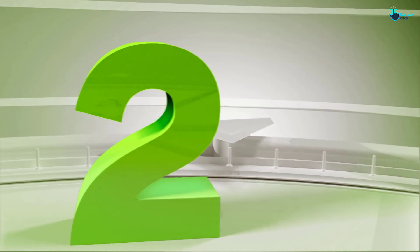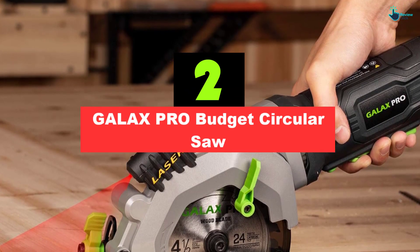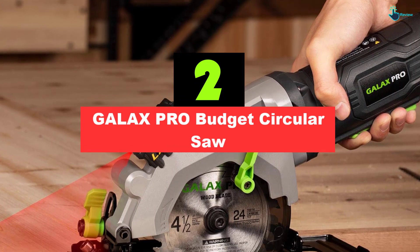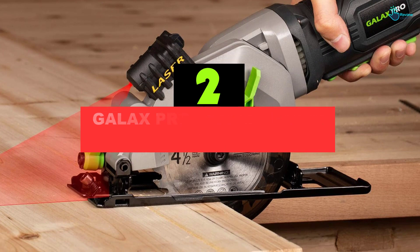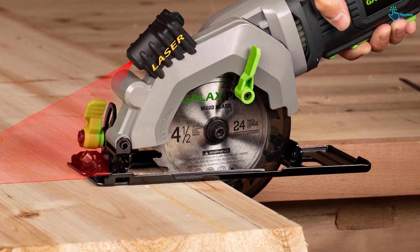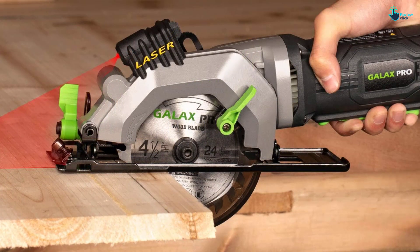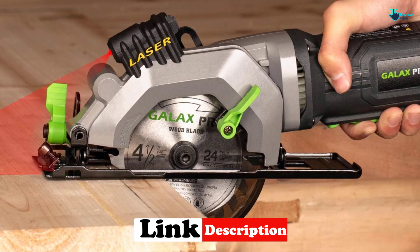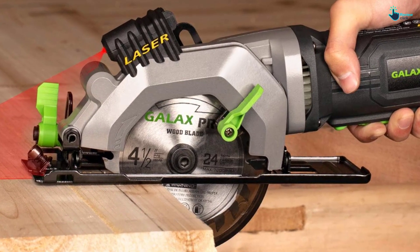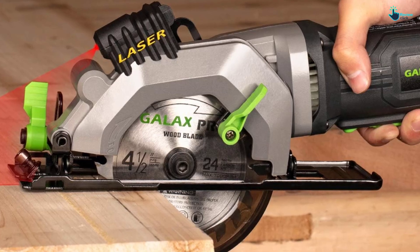At number two, we have the GALAX PRO Budget Circular Saw. Designed for light projects, GALAX PRO's circular saw is a steal at just under $60. This small circular saw with laser has the same features included in much pricier models, including a dust blower, blade guard, safety release, and safety guard. The laser guide with a scale ruler allows users to create more precise cuts, bevel cuts, or even a plunge cut.